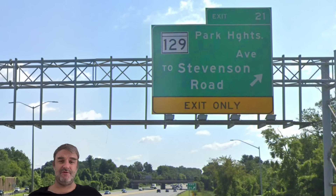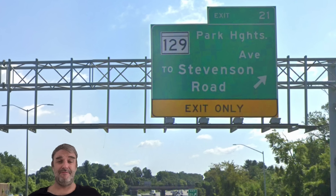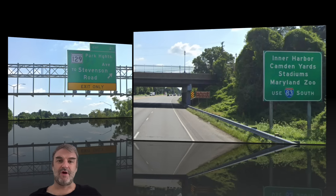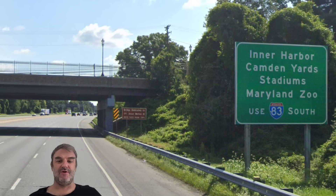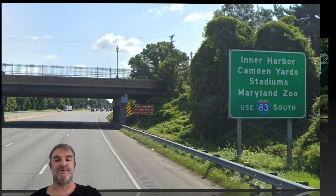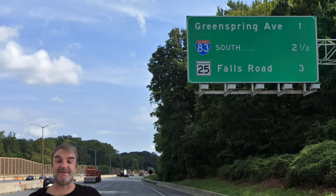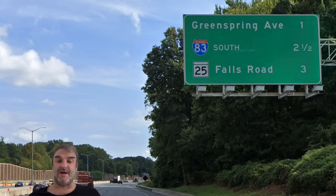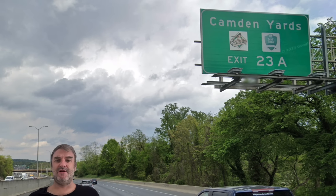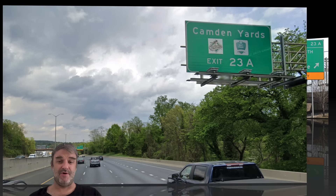Here is Park Heights Avenue — this exit was requested by me because this is where I used to get off when I was crashing at my mom's house in Baltimore. We're going to be meeting I-83 soon, so we get Inner Harbor, Camden Yards, Stadiums, and the Maryland Zoo all on the sign for 83 South. And we get our laundry list of exits: Greenspring Avenue, 83 South, and Falls Road. Right next to Camden Yards at the Ravens Stadium is where the AFC Championship game will be held soon after this video posts.